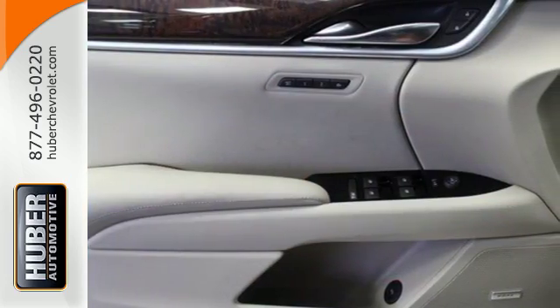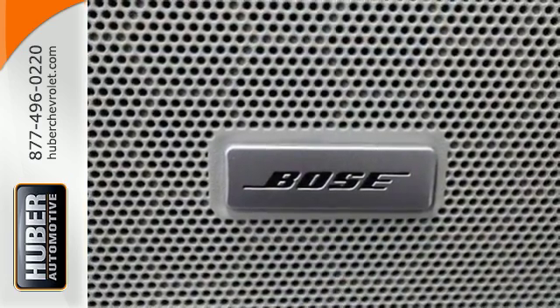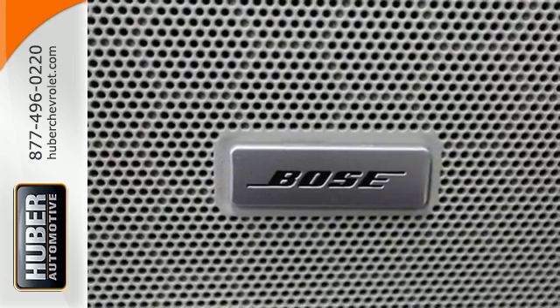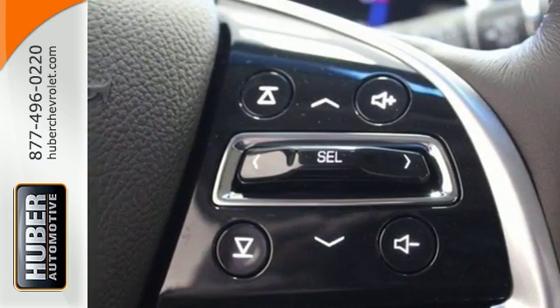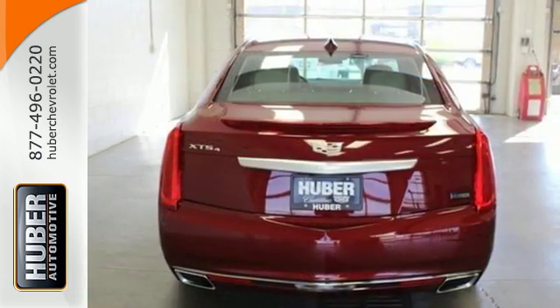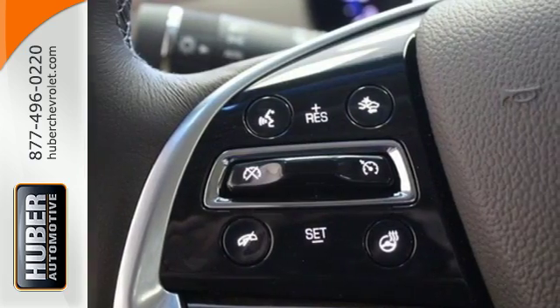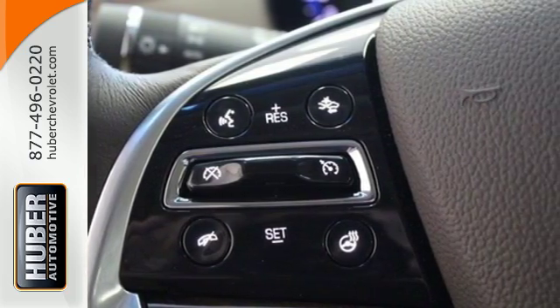The interior feels tailor-made to you and provides a sanctuary with active noise cancellation. OnStar with 4G LTE and wireless charging keep you in touch, and the Cadillac CUE is ever ready to respond to your touch. Enjoy the smooth ride provided by the magnetic ride control and the convenience of adaptive remote start and universal home remote.